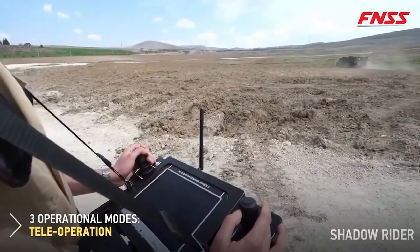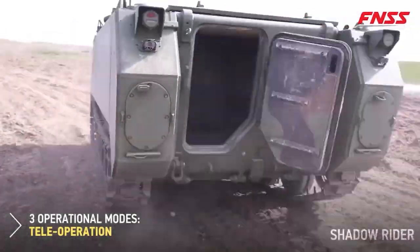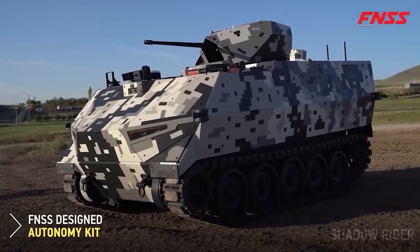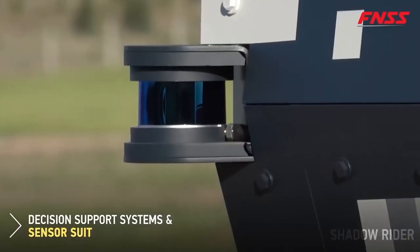It's ideal for reconnaissance and surveillance, military evacuation, logistics support, tactical deception and, of course, fire support. The universal tracked platform allows changing the payload of the vehicle according to the tasks at hand.